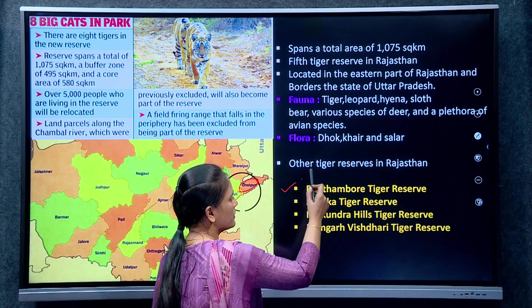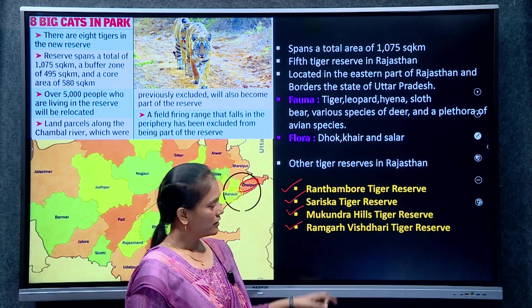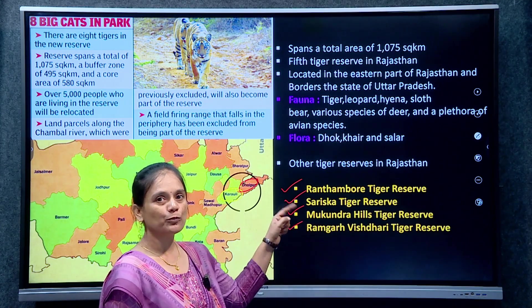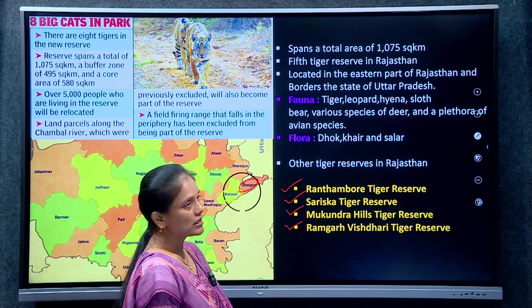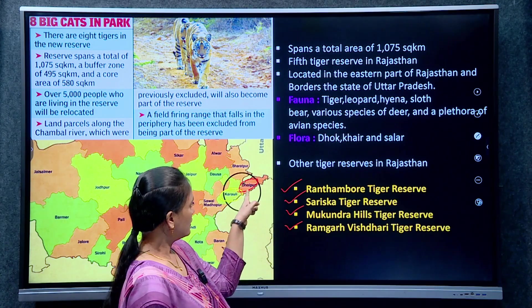The other 4 tiger reserves in Rajasthan are Ranthambore, Sariska, Mukundra Hills, and Ramgarh Vishdhari. Ramgarh Vishdhari is India's 52nd tiger reserve, after Meghamalai Shrivilliputhur Tiger Reserve in Tamil Nadu which is the 51st. Dholpur Karaoli covers 1,075 square kilometers and is located in the eastern part of Rajasthan.